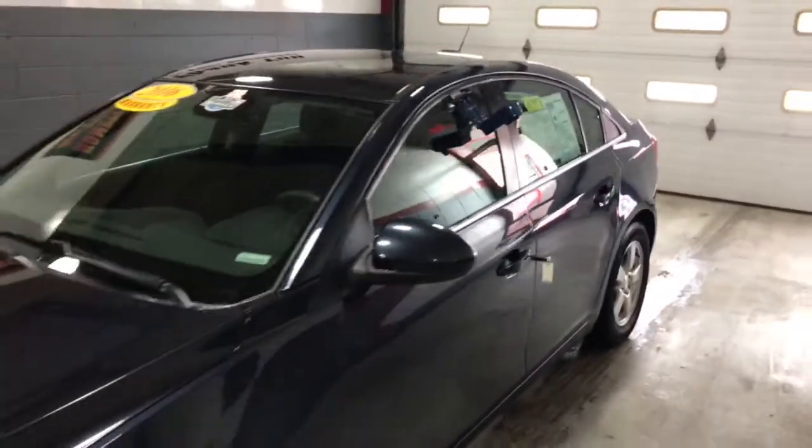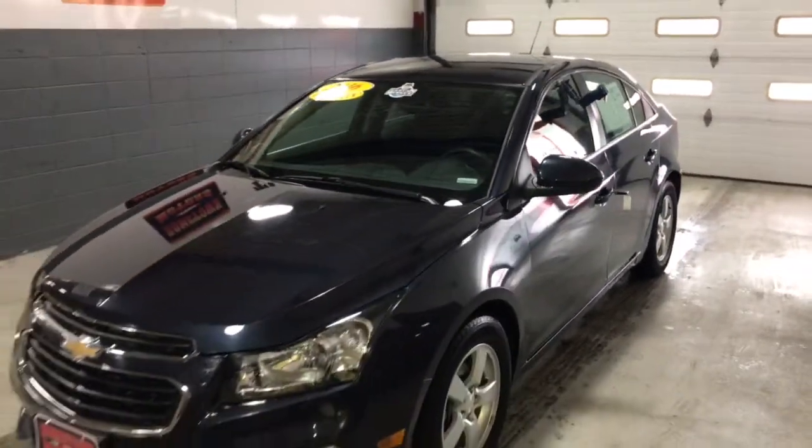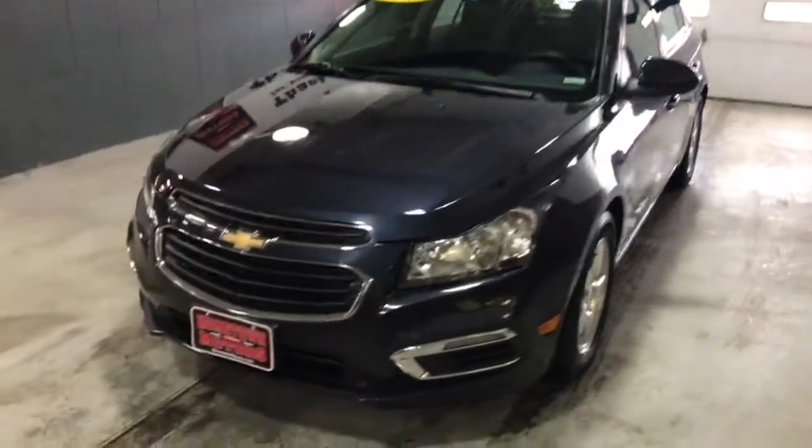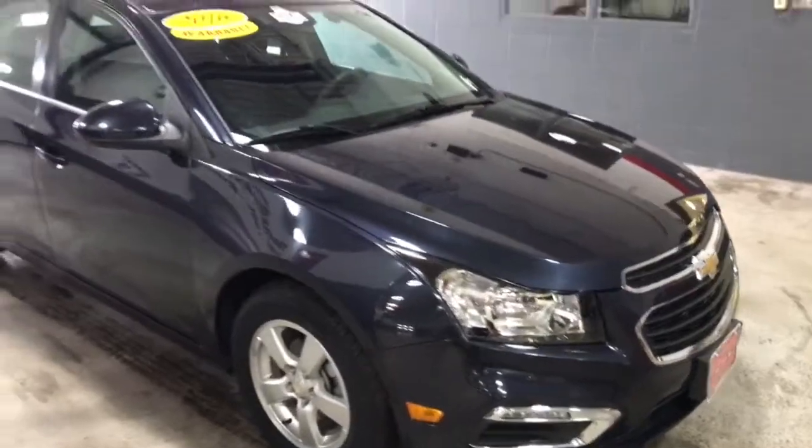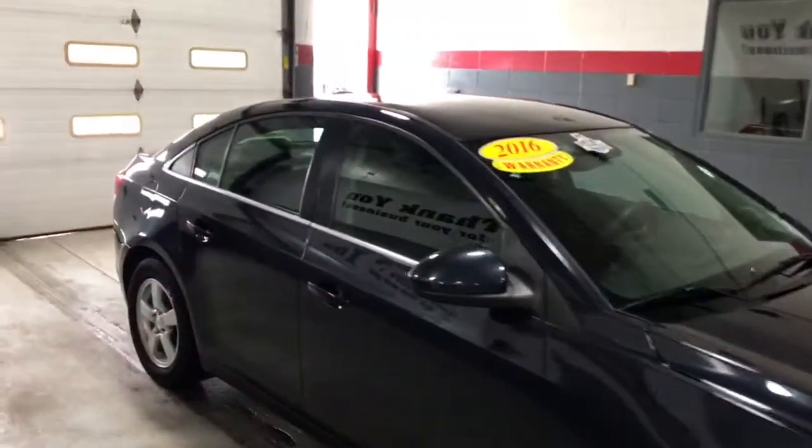Here we have a 2016 Chevrolet Cruze LT, one owner, previous program car, really pretty dark blue, aluminum wheels, factory warranty.